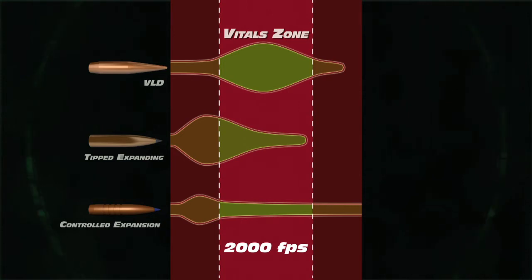If the combination delivers higher velocities downrange, it will be capable of terminal performance at increased distances.